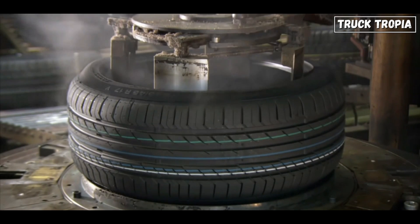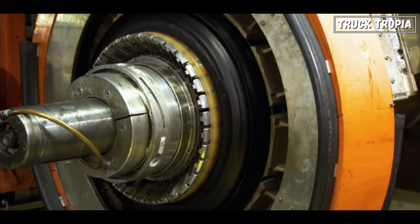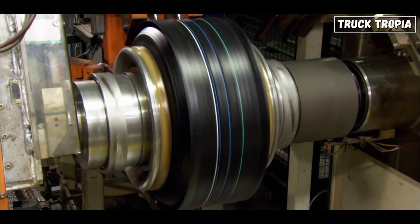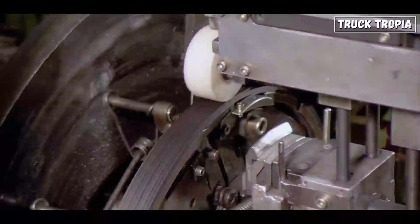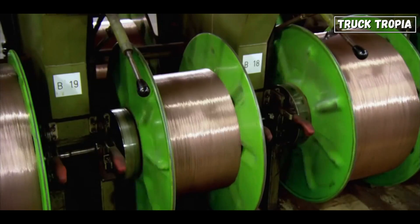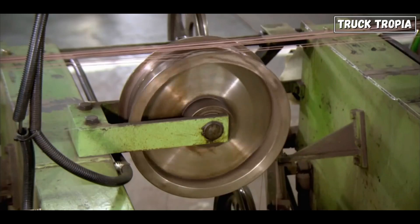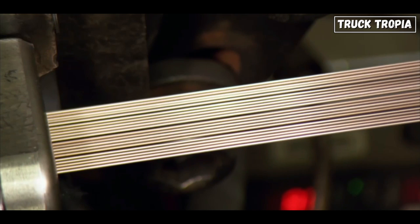Basic parts like the tread and sidewall, visible to the eye, are supported by the unseen carcass — a rubber-coated polyester fabric with woven cords providing strength and flexibility. The bead, containing a wire, ensures the tire stays in place on the wheel, while the belt, often a combination of nylon and steel, reinforces the connection between the carcass and the tread.